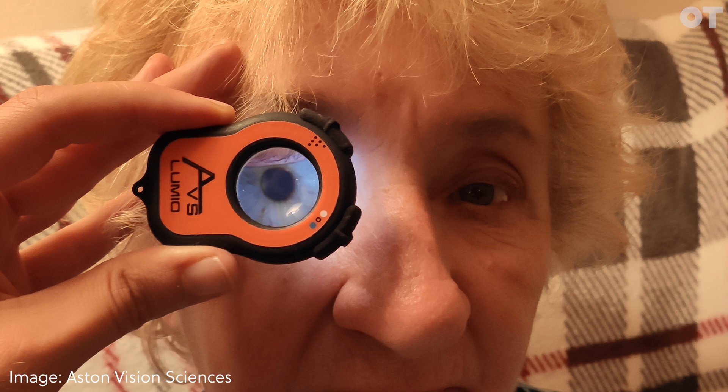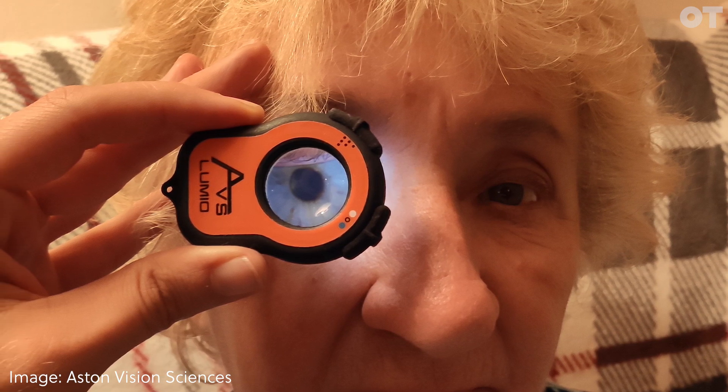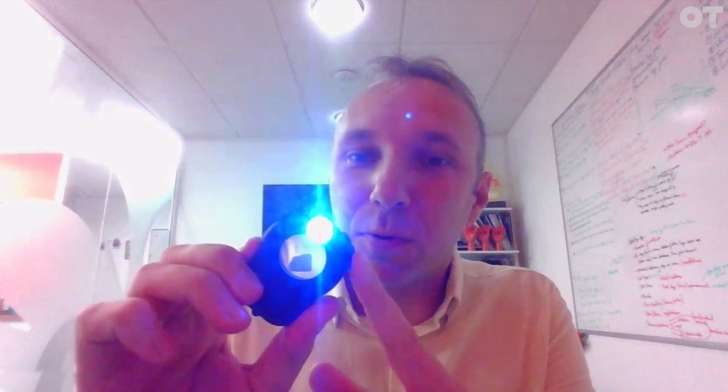This piece of equipment, with the white light, will allow you to perform epilation much more effectively than any other equipment I'd ever used. So this is the Lumio device. It has two slider buttons, very simply, so you can switch on white light with different intensities, and you have the blue light for your Fluorazine.